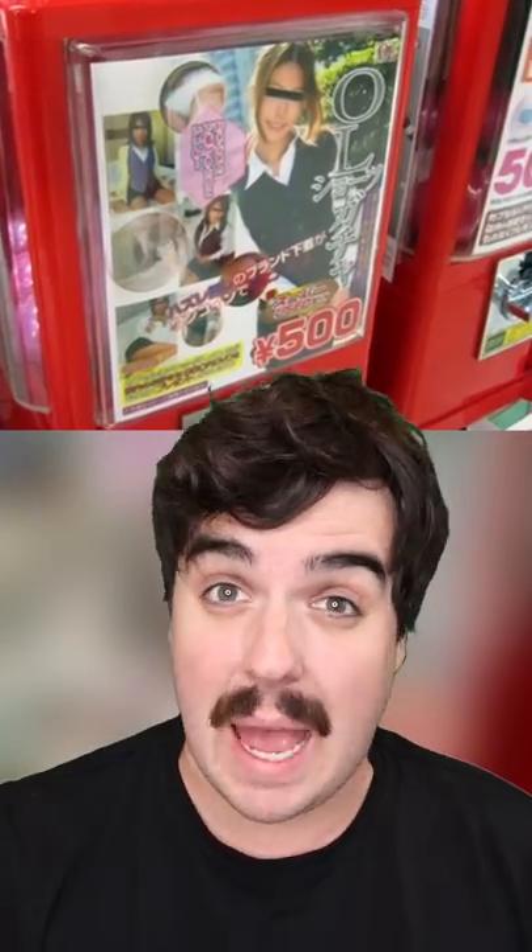One of the most infamous Japanese vending machine items was women's used underwear. They had them in things like this. Now, there are very few of these machines left, and the underwear on these machines weren't actually used — they were just made to look like they were. Once again, that's incredibly sus.